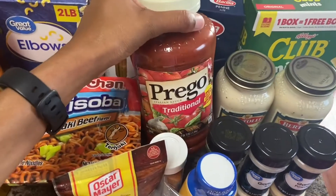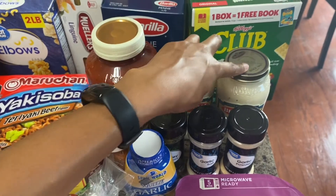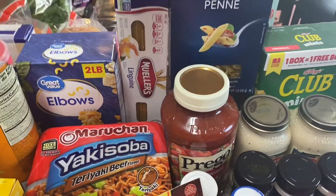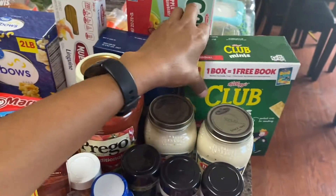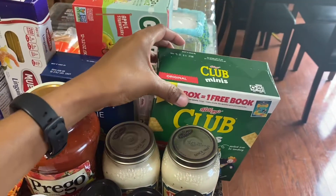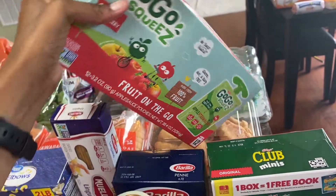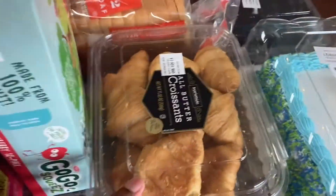Got some spaghetti sauce — two things of pasta sauce for my kids. Got some macaroni, linguine, and some penne. Had to stock up on my pastas. Got some Club mini crackers to go with some squeeze cheese — my kids love to eat that as their first snack.